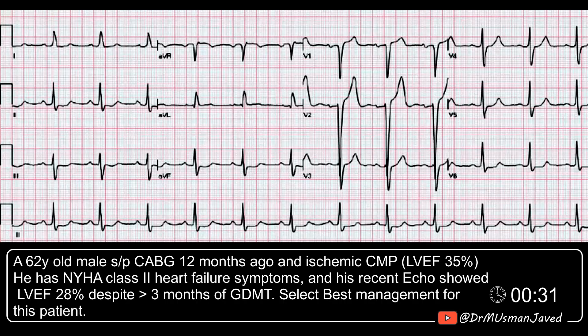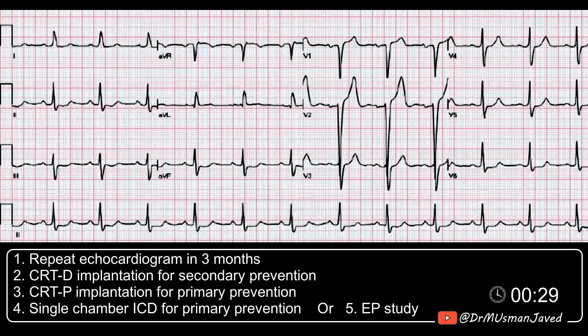And this is the ECG. Would you repeat an echo in three months? Or a CRT-P implantation for secondary prevention, a CRT-P implantation for primary prevention, a single-chamber ICD for primary prevention, or would you do an EP study to look for inducible arrhythmias?